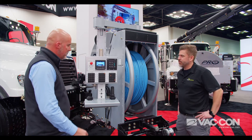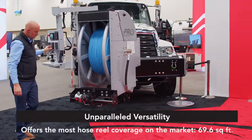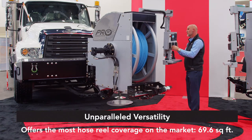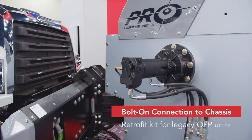The ProReel is a traversing hose reel that will traverse completely across the front bumper of this truck, accessing manholes on the curb side, the driver's side, and anywhere in between. This hose reel will cover 69 square feet more than any other hose reel in the industry.